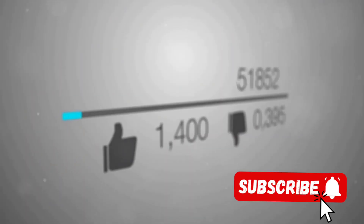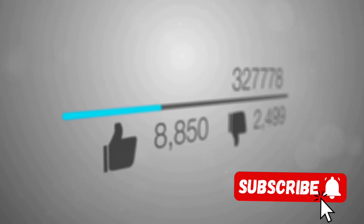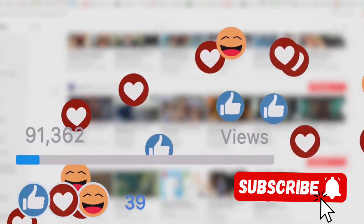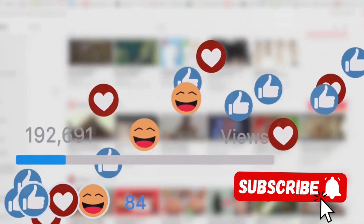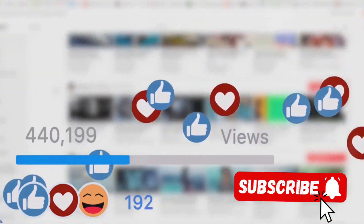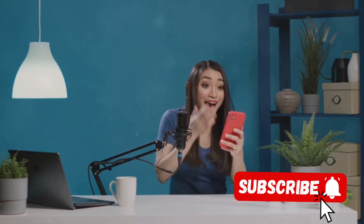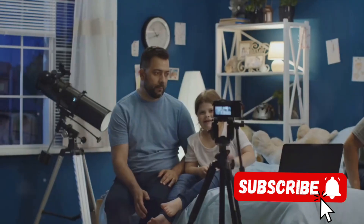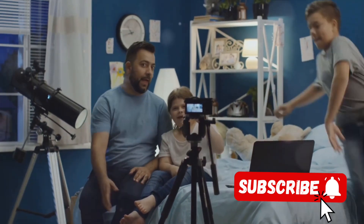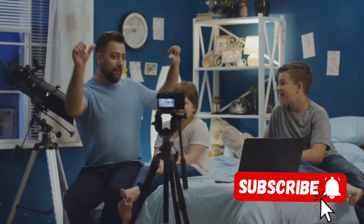One of the ways they do this is by encouraging their viewers to like, comment, and share their videos. This might seem like a simple ask, but it's a powerful tool. When viewers interact with a video in these ways, it signals to YouTube that the content is engaging and valuable, which in turn improves its discoverability. YouTuber C also responds to comments on their videos — this fosters a sense of community, keeps the conversation going, and shows the audience that their input is valued, encouraging them to engage even more.